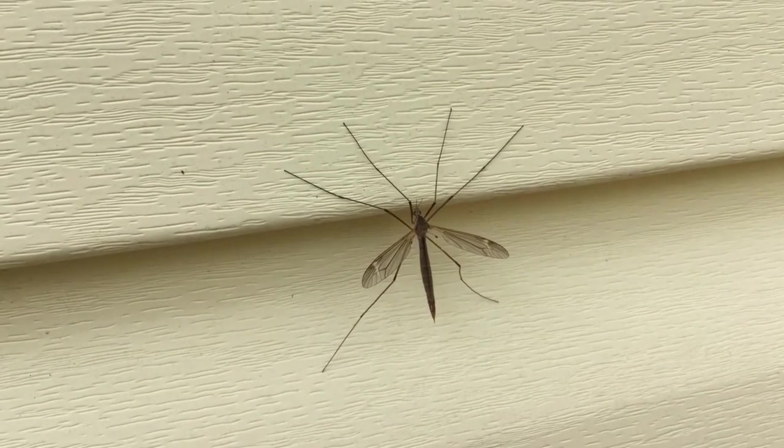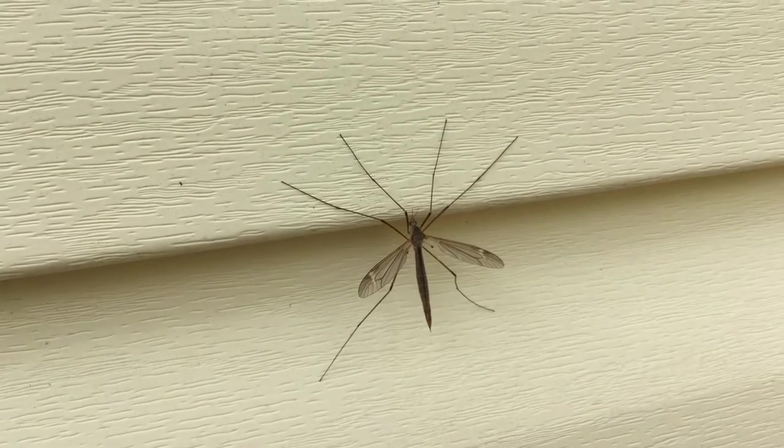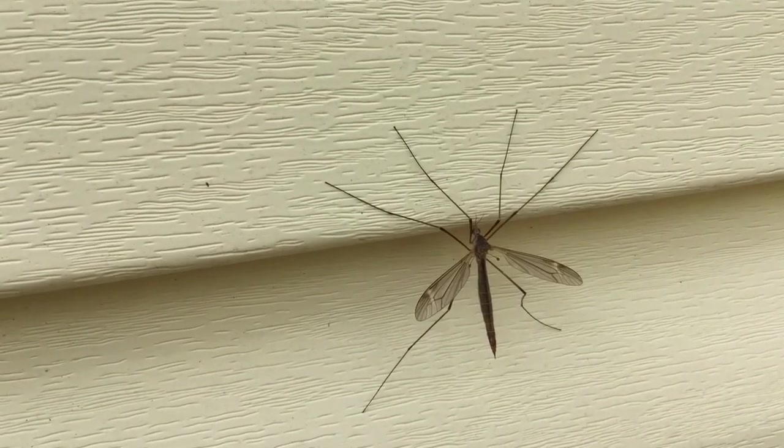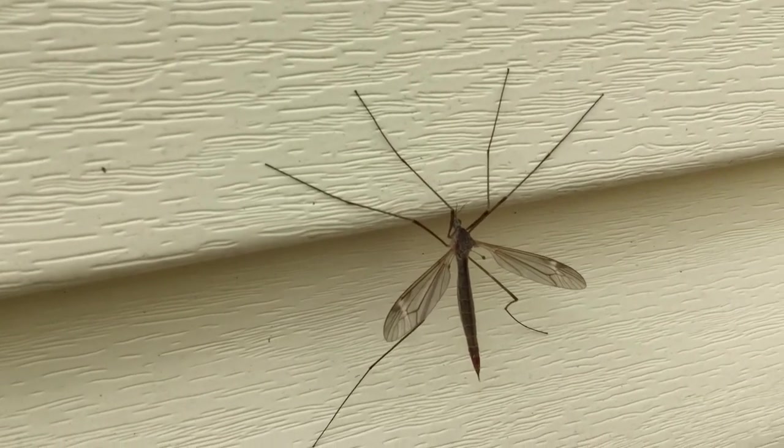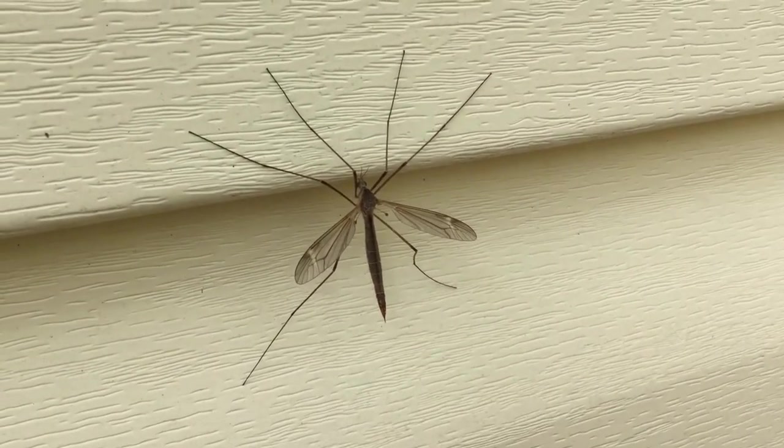Many times they wind up slipping inside of the house. But do not panic — they do not bite or sting. They're basically harmless. You can easily handle them, pick them up, and put them back outside.